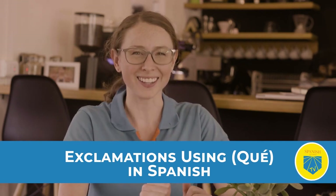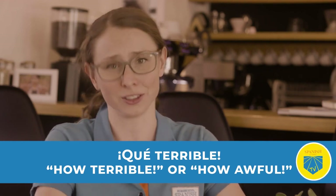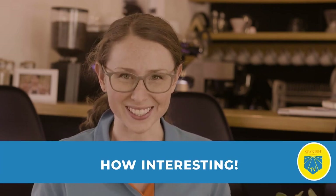Exclamations using 'qué' in Spanish. Notice how I said '¡Qué terrible!' This is a 'qué' exclamation. These interjections can convey surprise, excitement, and other strong emotions. '¡Qué terrible!' is like saying 'how terrible' or 'how awful.' To create a 'qué' exclamation, all you have to do is start with 'qué' and then follow it with a descriptive adjective. For example, '¡Qué interesante!' means 'how interesting.' You can find even more Spanish exclamations examples right here.